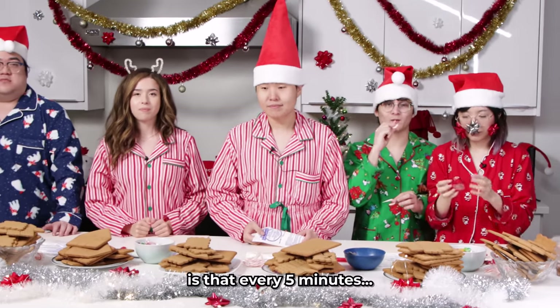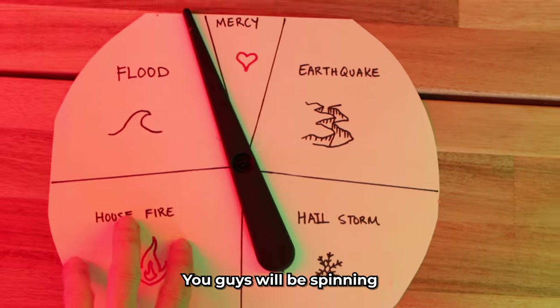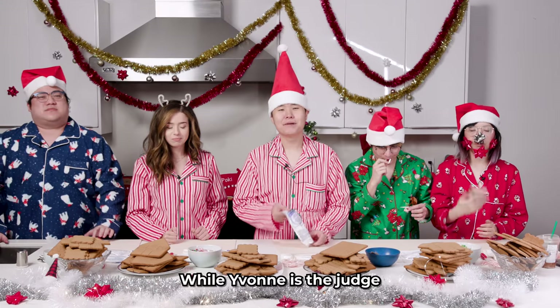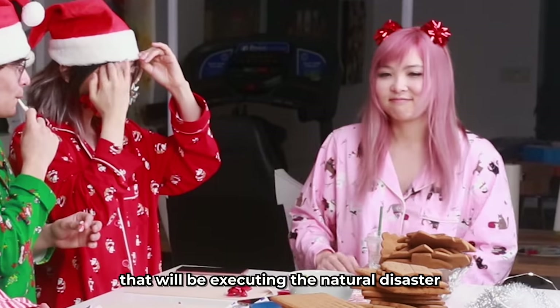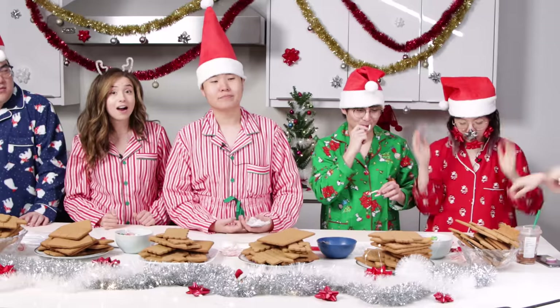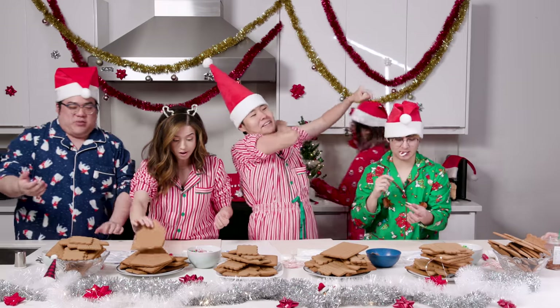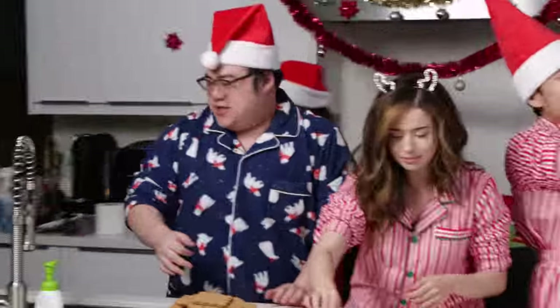The last twist is that every five minutes you guys will be spinning the natural disaster reel. Wait, what? This is real life. While Yvonne is the judge, she's also the executioner that will be executing the natural disaster on your home. Ready to go! What? What if we don't know how to build? Can we get some instructions? What are we doing?